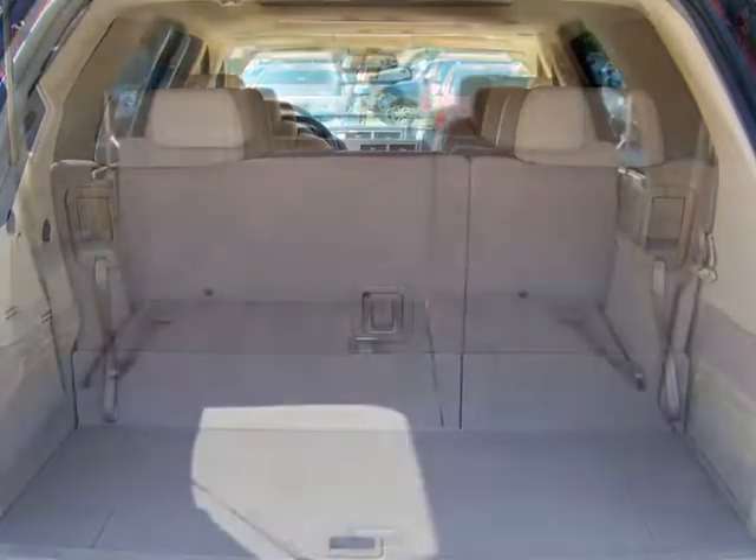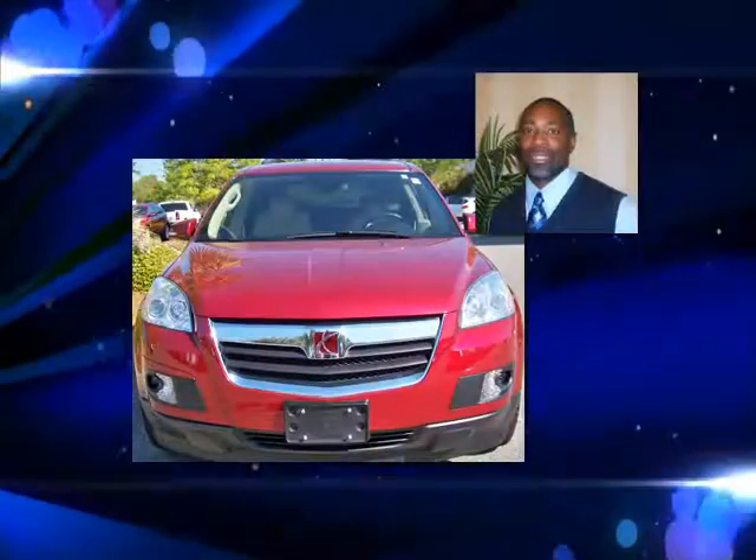The power lift gate opens to reveal plenty of cargo space. Clearly, this is a luxury crossover without the luxury price.